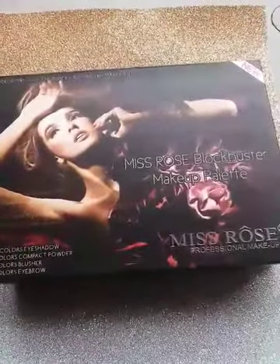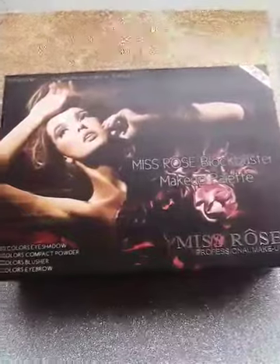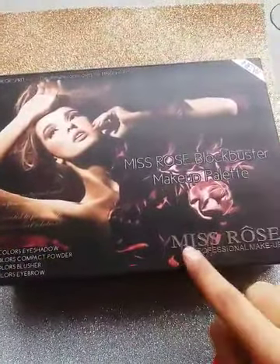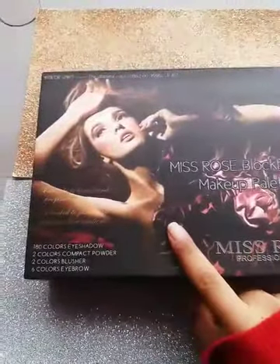Hello everyone, this is Anabia and today I came up with another review of this Miss Rose Blockbuster makeup palette. It's the Miss Rose professional makeup and it's 100 percent original.